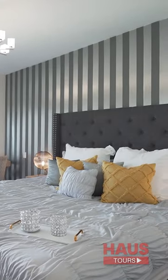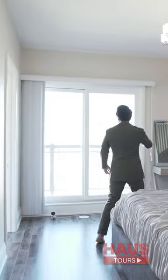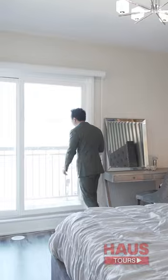Primary bedroom. You actually have two walk-in closets, one on each side, with all the organizers. Over here, you have your own private terrace in your master bedroom.